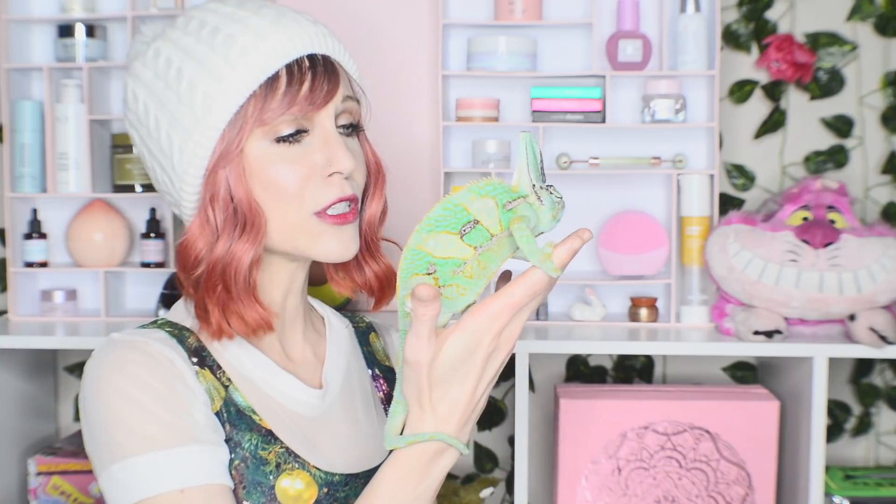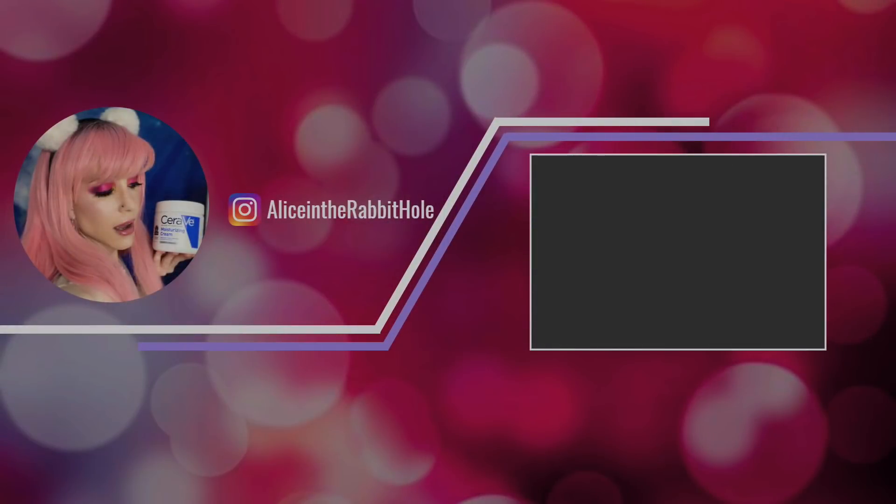That's about all we have for today's video. I hope you all have a wonderful weekend. If you enjoyed today's video, make sure to hit the like and subscribe button, and we will see you all next time.